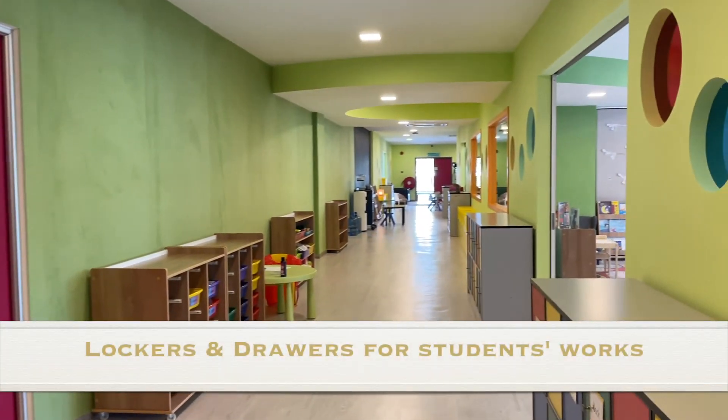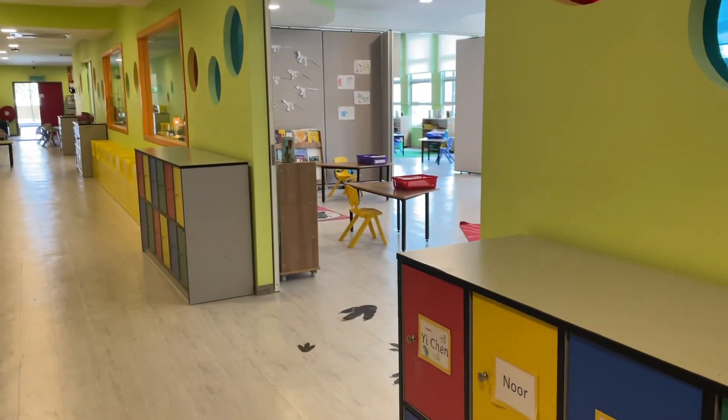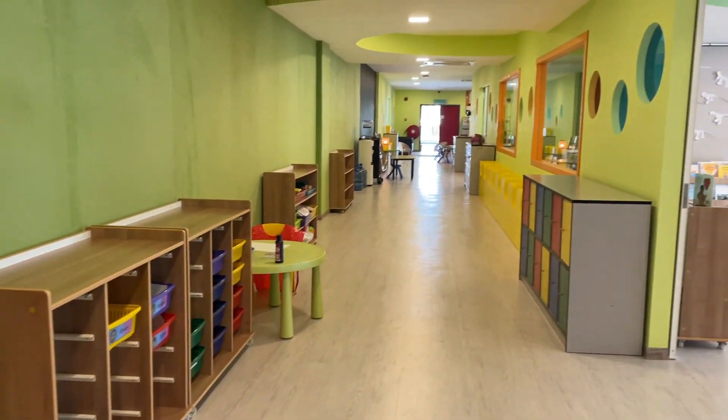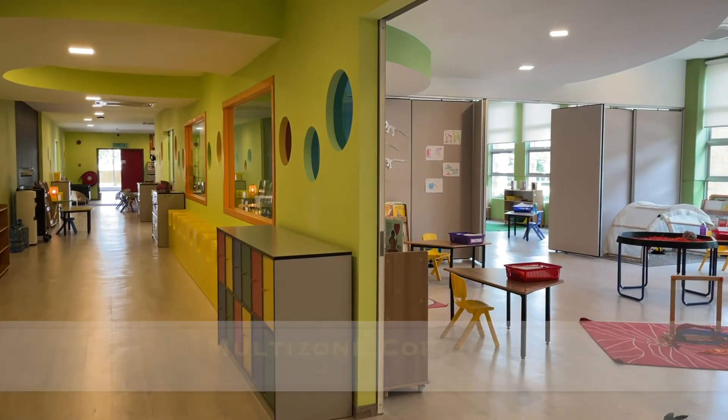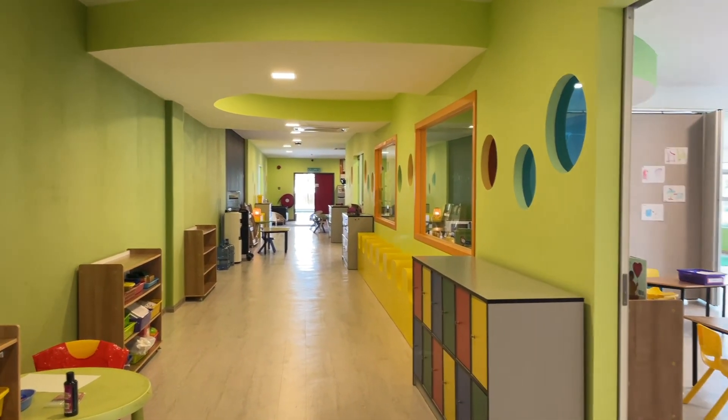Come on in. Every child has their own locker, which they can put their artwork in trays, because we do tend to take a lot of artwork home. This corridor can be used as a multi-zone space, so we have learning zones that we can use in here as well.